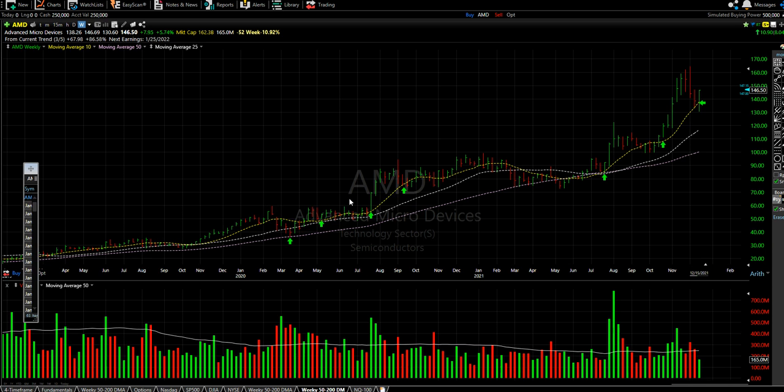Let's look at AMD real quick. You're looking at TC2000 stock software on the weekly setting. I like the weekly setting because it eliminates daily noise and gives you a cleaner picture for short-term trading anywhere between a day and two weeks. The moving averages I follow are the 10-week (yellow), the 25-week (white), and the 50-week (pink). The main ones are the 10 and 50, and the 25 serves as a midpoint during sideways market conditions like we have now.